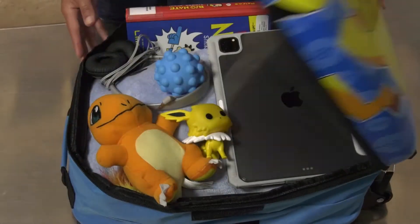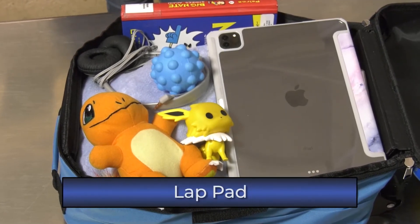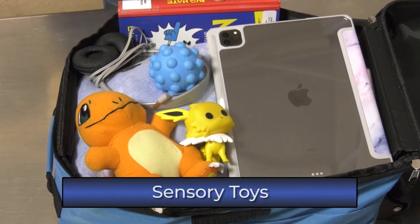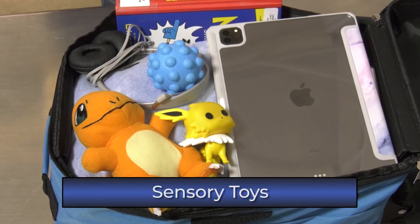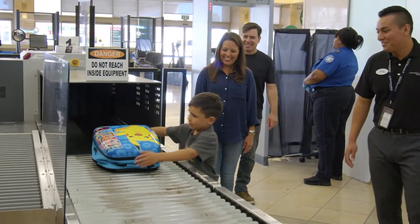A few comments concerning the security screening process: if you are traveling with medications or medical accessories, let the officer know when you check in. Also, let them know if you have specific comfort items such as a weighted blanket, lap pad, noise-canceling headphones, or sensory toys to keep your child engaged and entertained. These items will be carefully screened and returned to you.